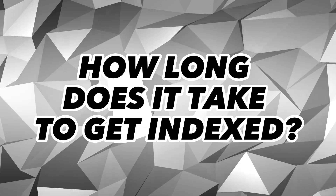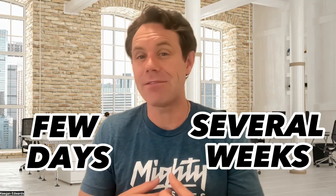So how long does it take to get indexed? Unfortunately, there isn't a precise answer because it varies on a number of different factors. However, as a general rule, it can take anywhere from a few days to several weeks for Google to index a new website.